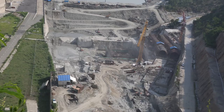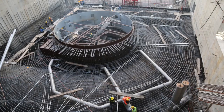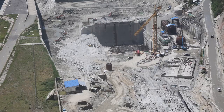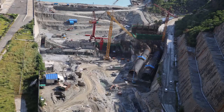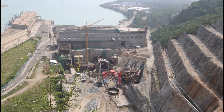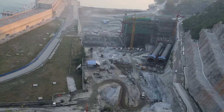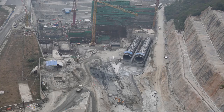The steel penstock comprises four branches: C, D, F, and G. The diameter of the main penstock pipe is 13 meters whereas the steel plate thickness is 60 millimeters. In May 2015, the first segment of penstock was installed. In May 2017, the water pressure test was conducted successfully.